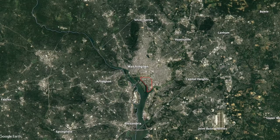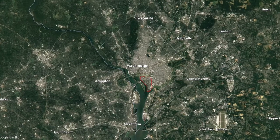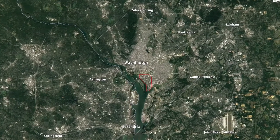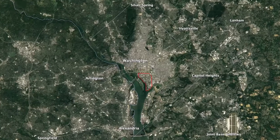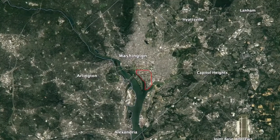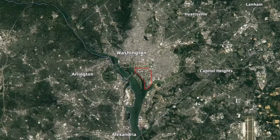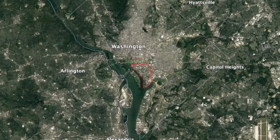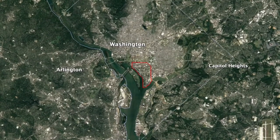Urban renewal and its 21st century redo: lessons from Southwest DC. How can a city manage the impacts of a failed urban renewal project? Is there a way to recognize the mistakes of post-war neighborhood clearance and pursue development more responsibly? One neighborhood in the nation's capital provides a valuable example of massive clearance and displacement in the post-war era, and a modern effort to take a more thoughtful approach.